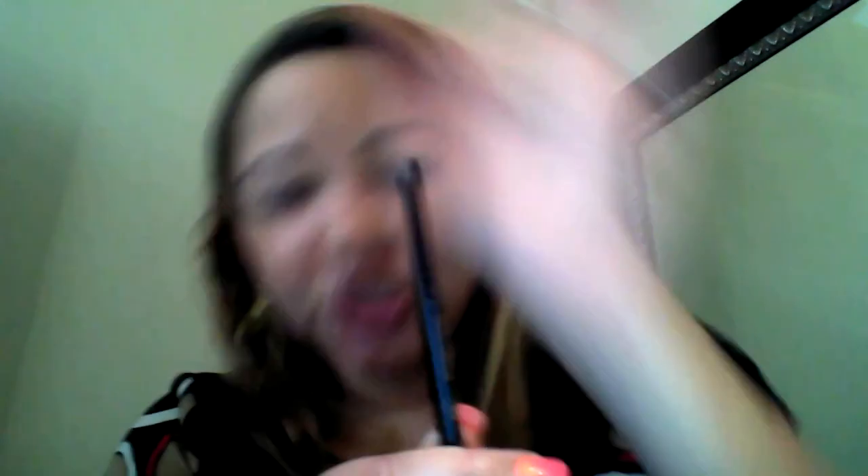Next I use the Anastasia Brow Wiz pencil. The dip pomade is also great for a more defined look, but I like a natural look and the Brow Wiz is perfect for that. It's two-sided: a twist-up pencil on one end — no sharpening needed — which is very slender, great for thin eyebrows and getting a smooth line on the tail that doesn't look drawn on. The other side has a spoolie brush, so you have everything you need in one pencil.